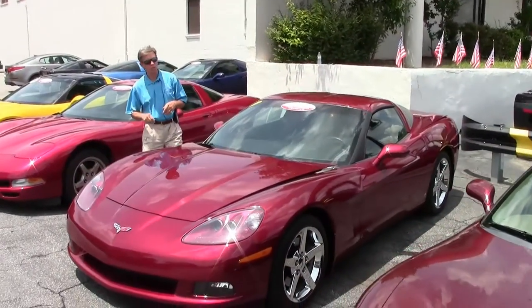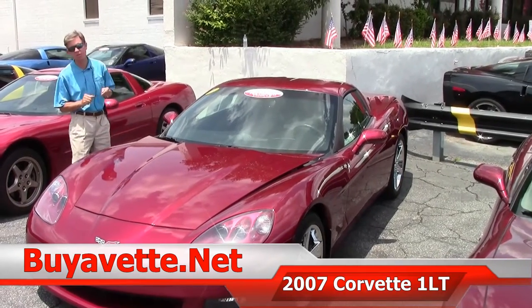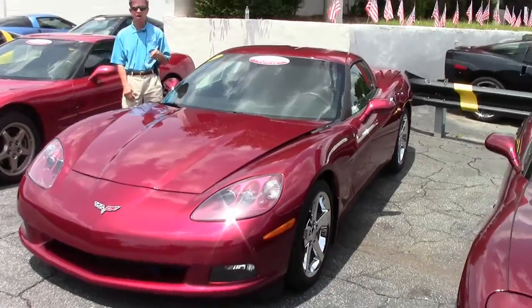Welcome to Buy A Vet in Atlanta, Georgia. My name is David and today we're going to look at a 2007 Corvette. One of my favorite and most popular colors, the Monterey Red.